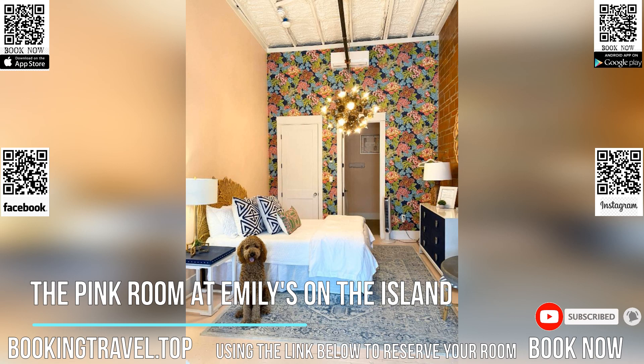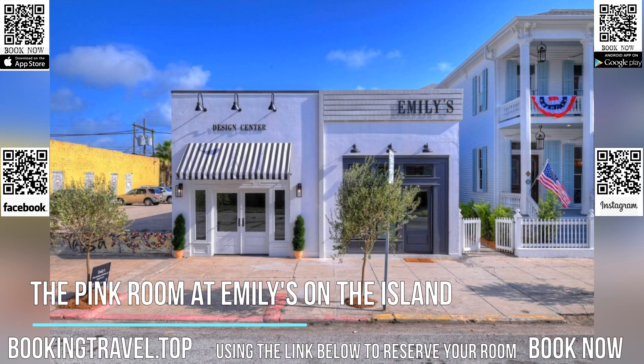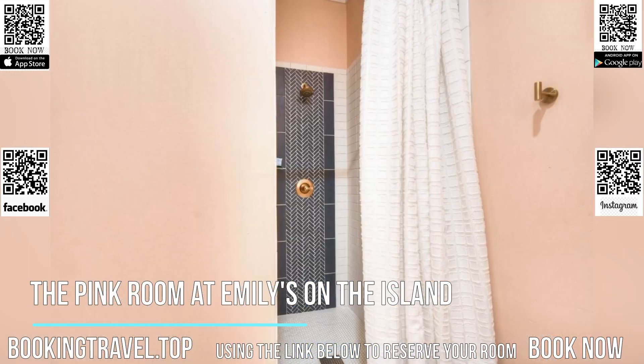The property is located 1.6 miles from Pareto Beach, 1.6 miles from Stewart Beach, and 5.4 miles from Schlitterbahn Galveston Island Waterpark. Moody Gardens is 5.4 miles away and Big Reef Nature Park is 5 miles from the hotel.